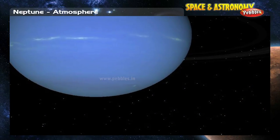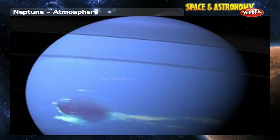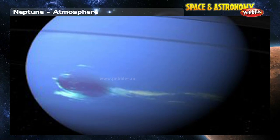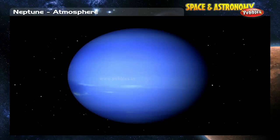Neptune's atmosphere shows a striped pattern of clouds, very similar to that of Jupiter and Saturn. Neptune even has a great dark spot similar to Jupiter's great red spot. Motions in the cloud patterns give clues about Neptune's weather, which is also similar to that of Jupiter and Saturn.